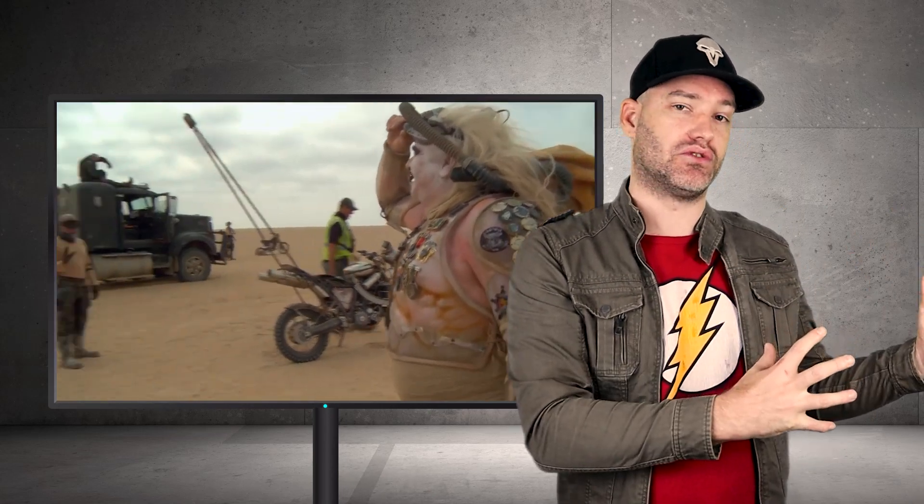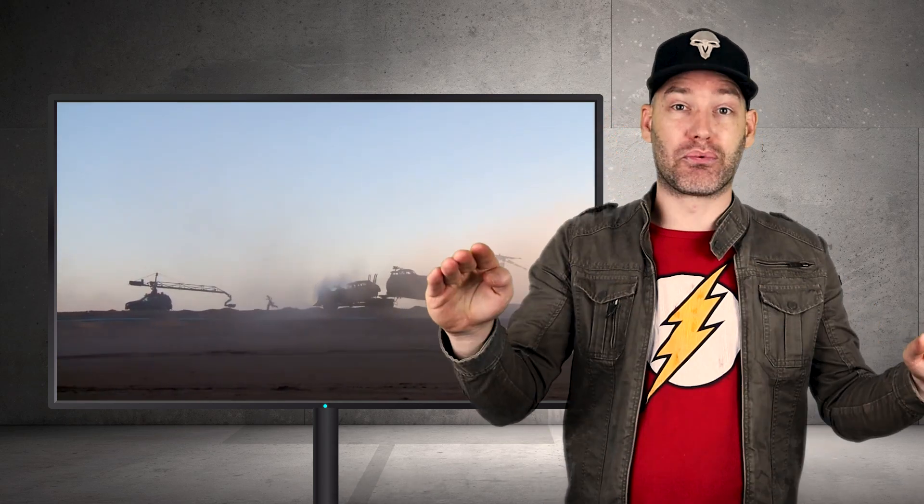The great thing about the special effects within Mad Max is they tried to stay true to the original films. George Miller, who is the director, and Andrew Jackson, who is the visual effects supervisor, actually worked on the original Mad Max films. They relied heavily on practical and stunt-driven effects, which is why that movie was so epic — because it's all real people.